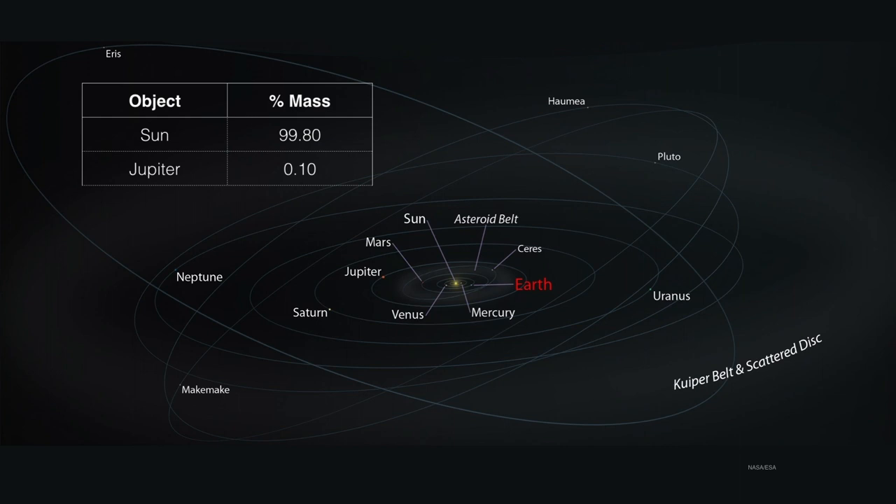Jupiter is at one-tenth of one percent of the mass, and that means Earth, the planets, the moon, all the rest of the asteroids, comets — you name it — all falls into that last one-tenth of one percent of the mass of the solar system.